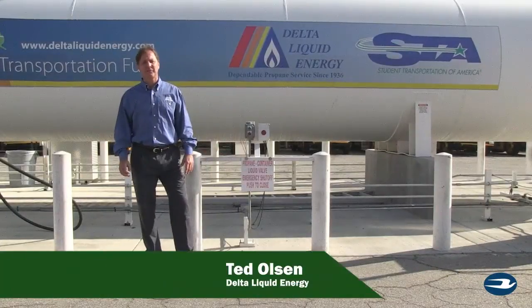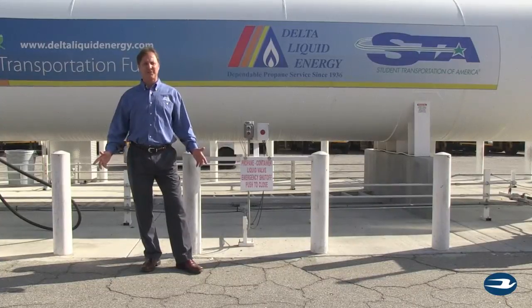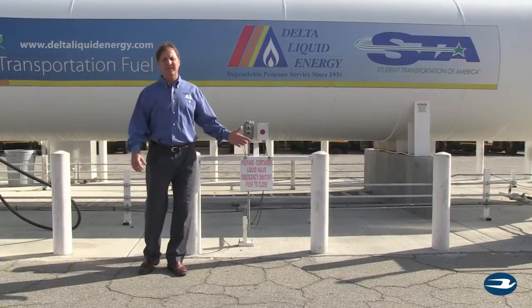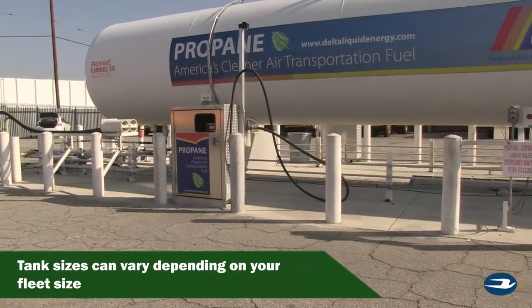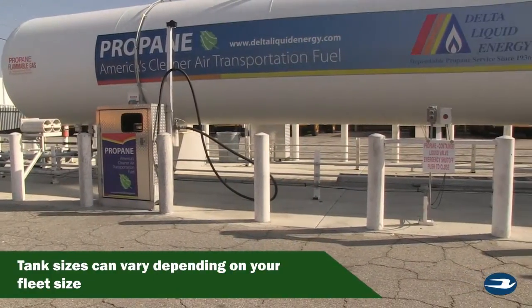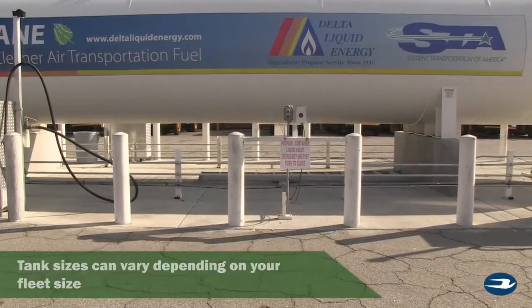Hi, this is Ted Olson with Delta Liquid Energy. I'm here in North Hollywood at Student Transportation of America's Bus Yard. This propane facility is state of the art. We've installed a 15,000 gallon propane tank and four different propane dispensers. Each one of these dispensers can fill a bus at the same time.